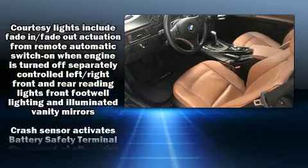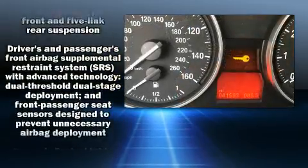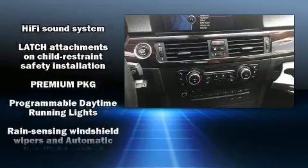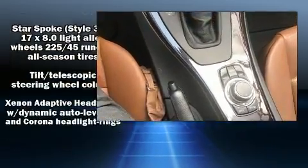BMW ensures the safety and security of its passengers with equipment such as knee airbags, integrated rollover protection, traction control, brake assist, anti-whiplash front head restraint, an emergency communication system, and four-wheel disc brakes with ABS.